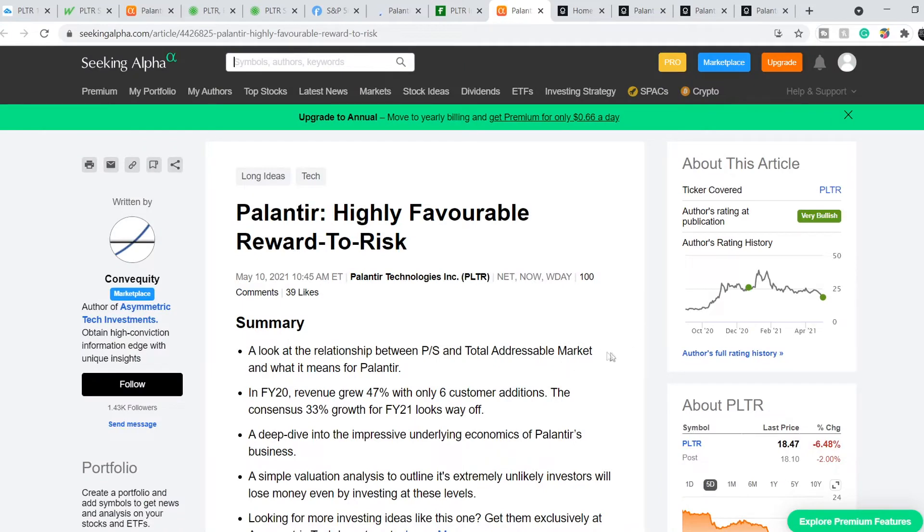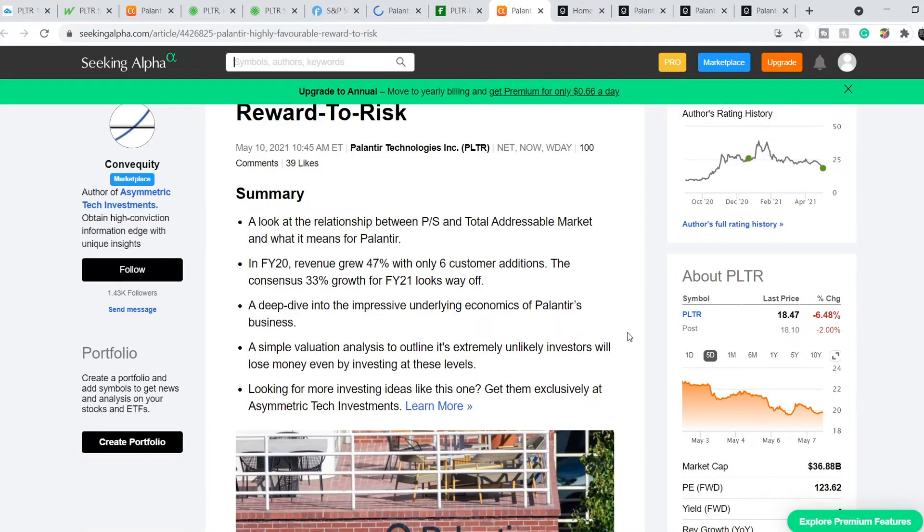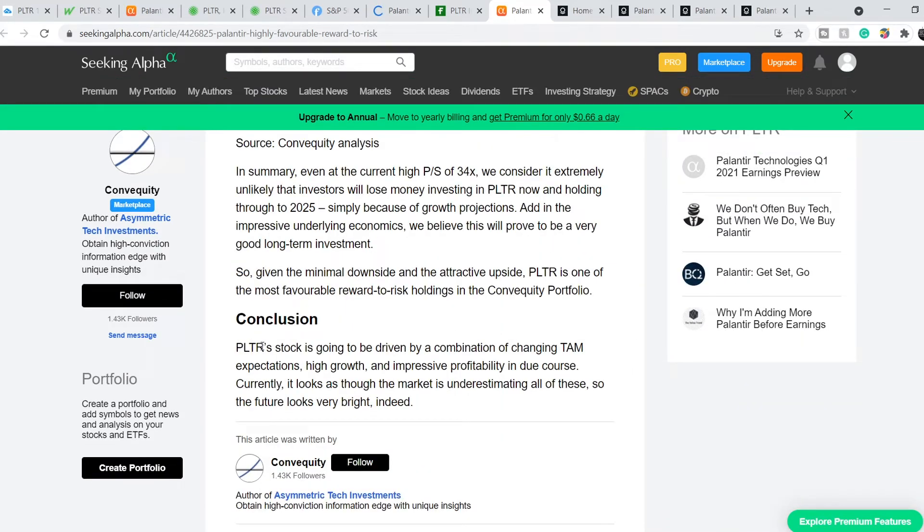We are on Seeking Alpha and this article was published on May the 10th as well. It's titled 'Palantir: Highly Favorable Reward to Risk.' I will put the link to this article in the description below. The conclusion states: PLTR's stock is going to be driven by a combination of changing total addressable market expectations, high growth, and impressive profitability in due course. Currently, it looks as though the market is underestimating all of these. So the future looks very bright indeed.